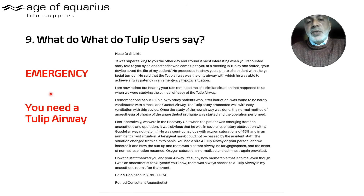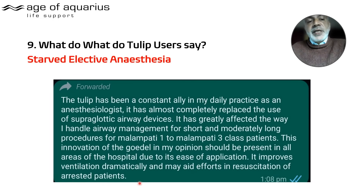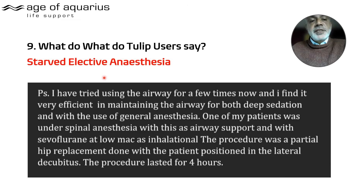Here's another emergency scenario where only a Tulip Airway could have helped — this is from a retired consultant anaesthetist, so it represents expert one-to-one opinion. There is also a statement relating to starved elective anaesthesia, noting that the Tulip has almost completely replaced supraglottic airways. Another case involved a four-hour operation with the patient on their left side.